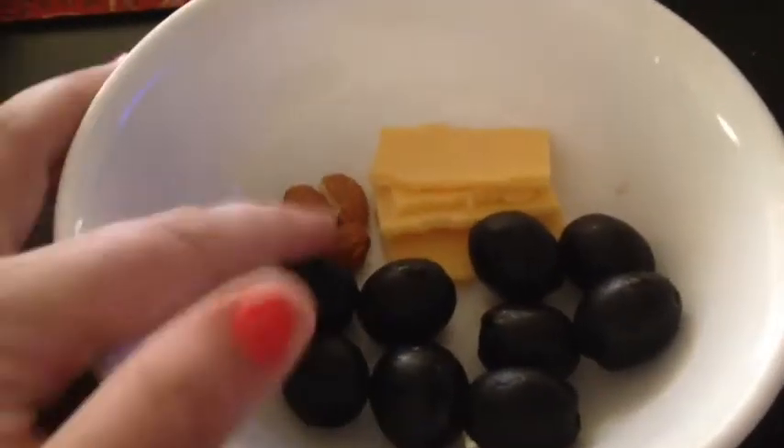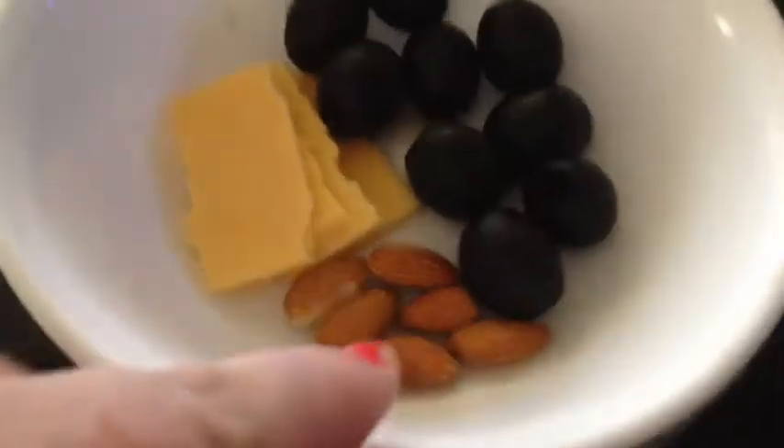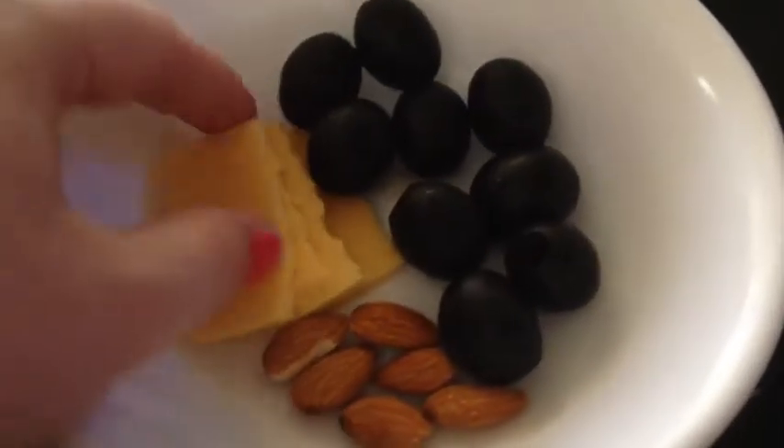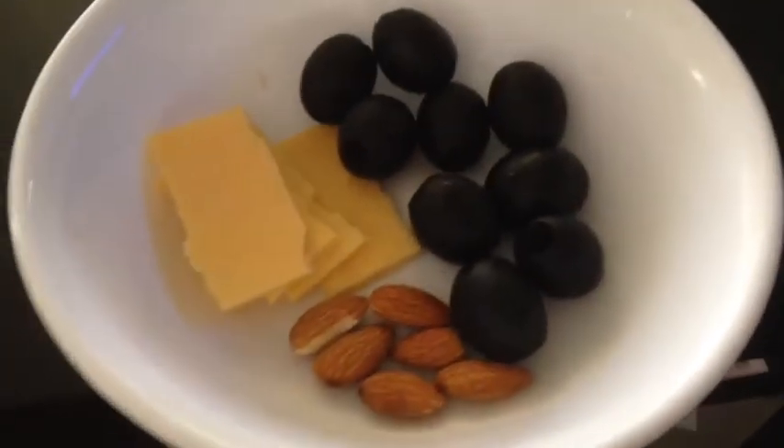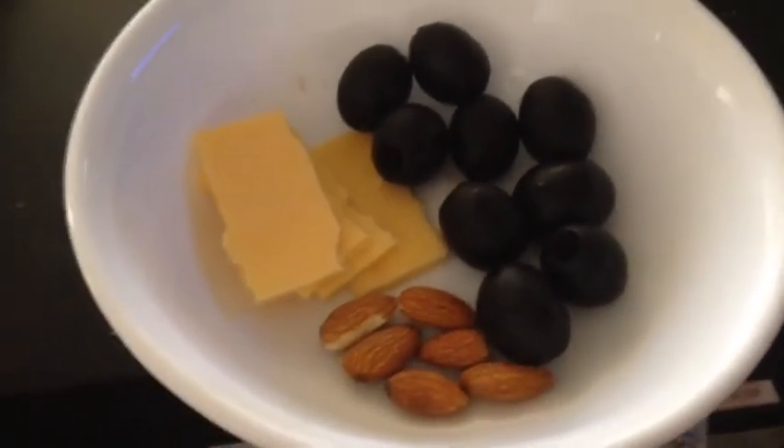In here I have half of a blue container — six almonds and a few pieces of cheese — and then ten olives which counts as an orange. So that's one blue and one orange for a snack. I'm also just having a teaspoon of peanut butter straight from the spoon and adding it to my list.